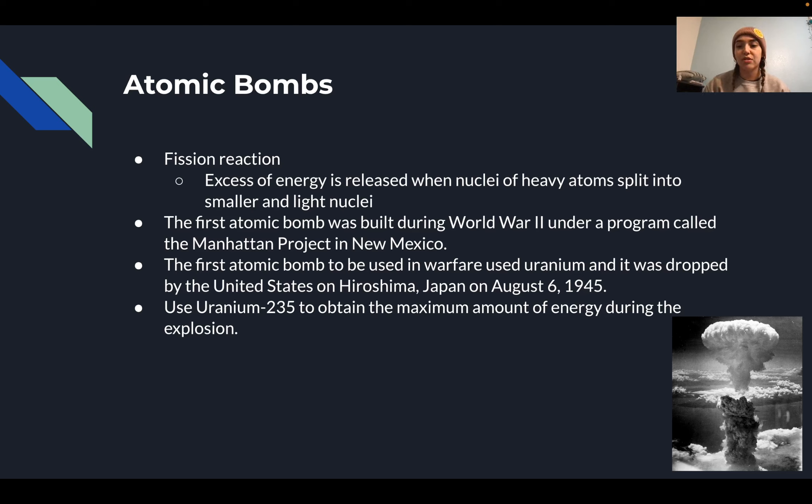The first atomic bomb used in warfare was dropped by the United States on Hiroshima on August 6th, 1945. They used uranium-235 to obtain the maximum amount of energy during that explosion. In the corner you can see a picture of the explosion after the Hiroshima bomb.